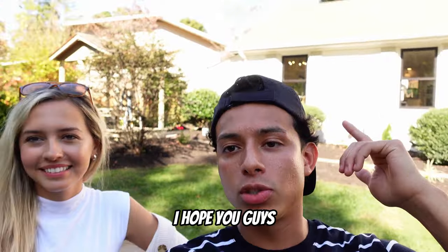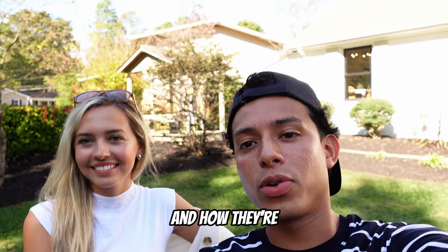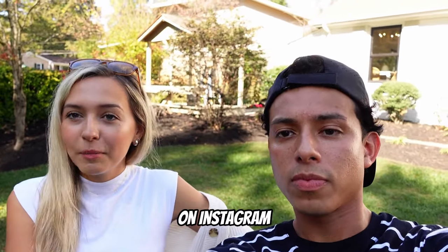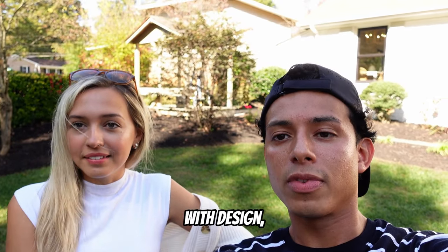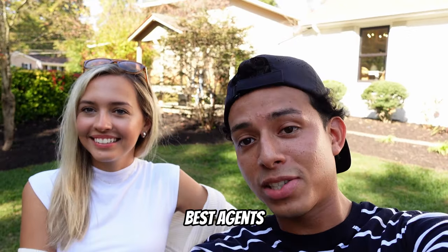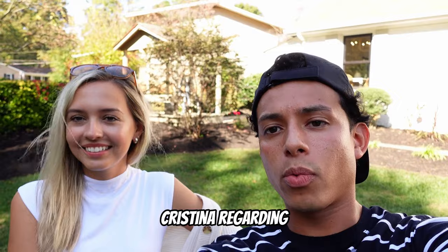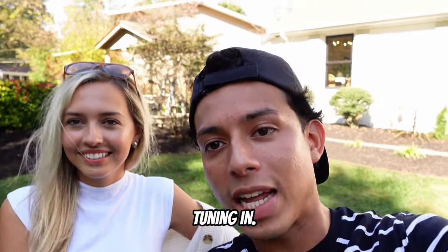That'll wrap up today's video — I hope you guys enjoyed the content and all of Christina's tips and tricks. You can find them at The Phase Group on Instagram or Facebook — they're a full-service real estate team offering help with design, buying, or selling in real estate, and the best agents in the Triangle. If you have any questions for Christina regarding renovations or how to buy and sell, throw them in the comments. Thanks for tuning in.